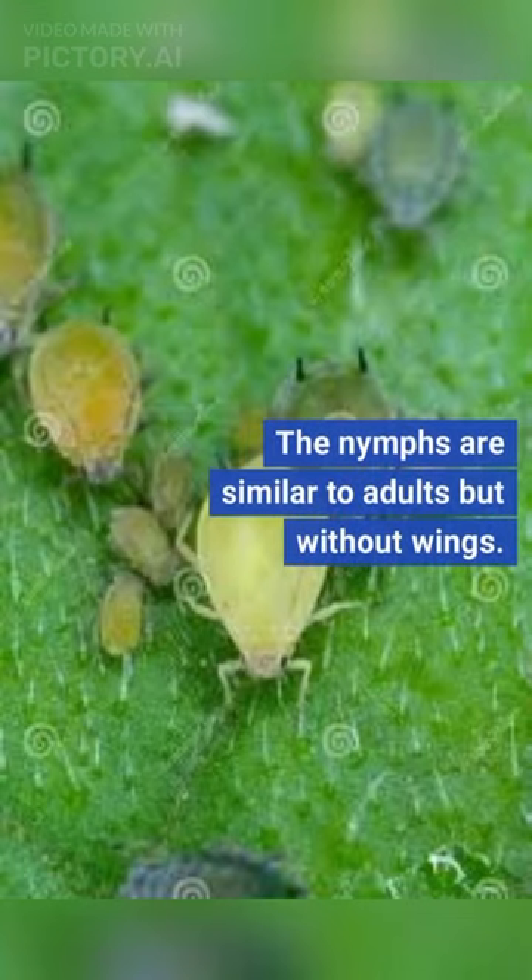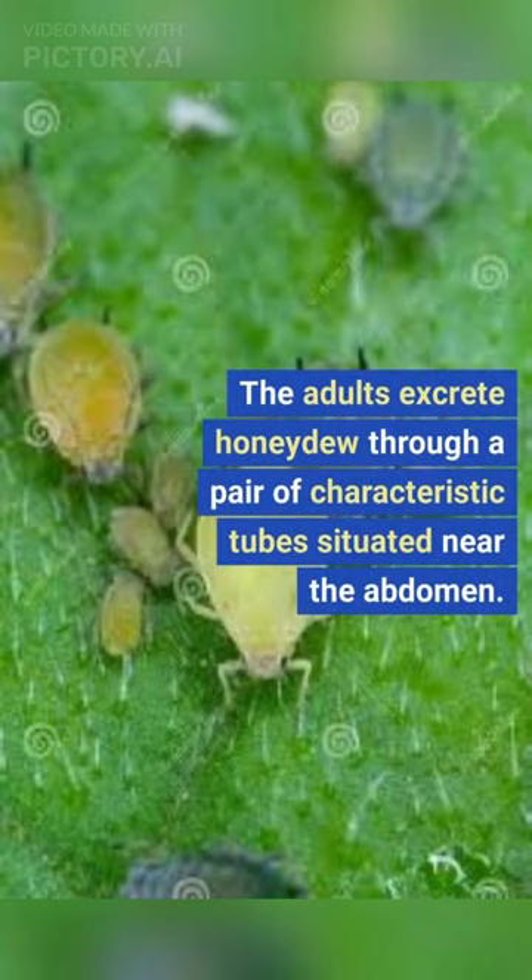The nymphs are similar to adults but without wings. The adults excrete honeydew through a pair of characteristic tubes situated near the abdomen.